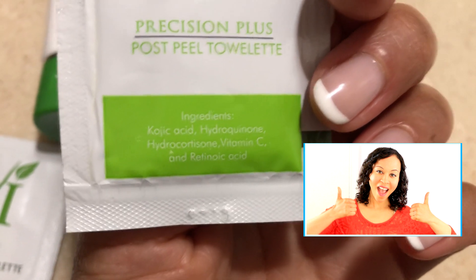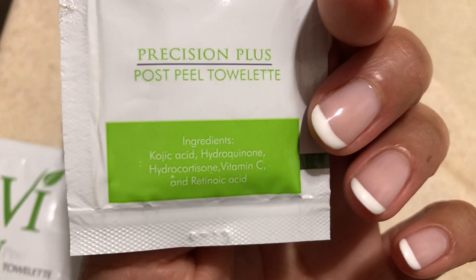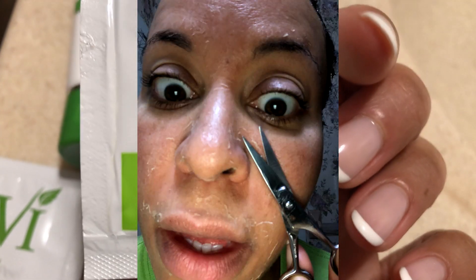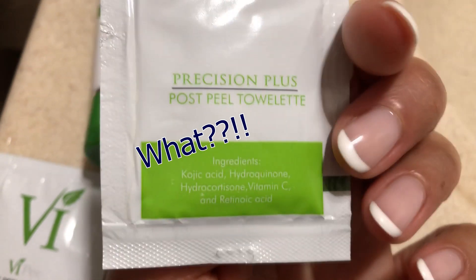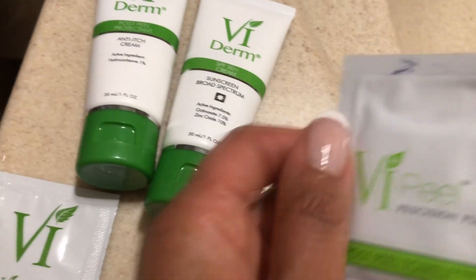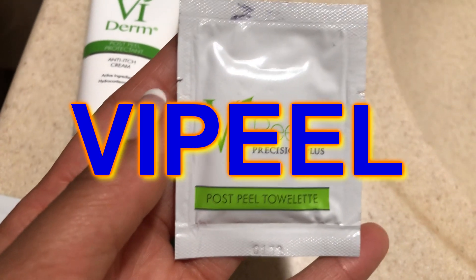The retinoic acid peels your skin — it's a vitamin A derivative and it's really good at peeling your skin and helping increase collagen. So not only do you get the peel the day of, but you get these amazing ingredients in the post-peel towelettes.